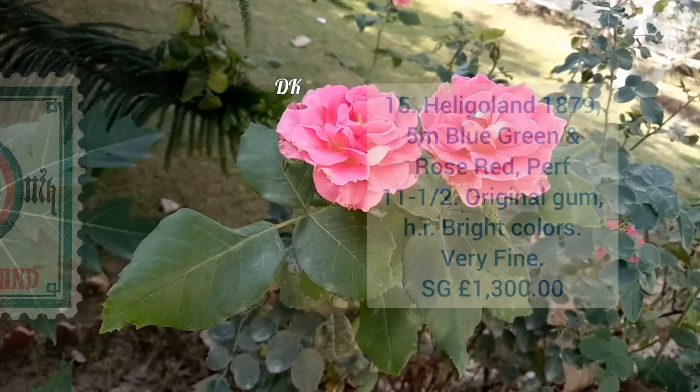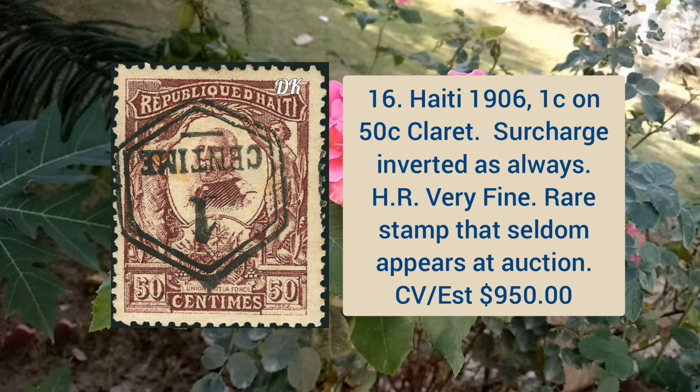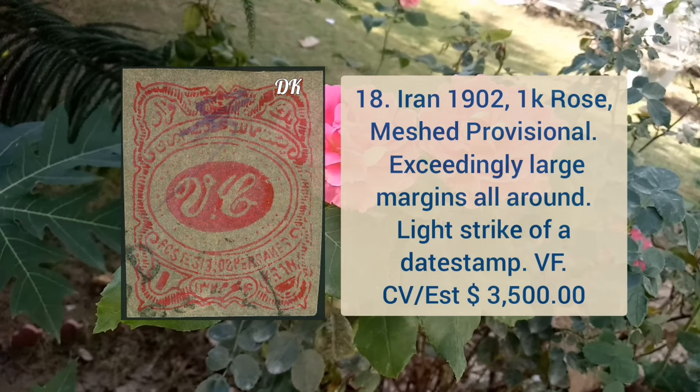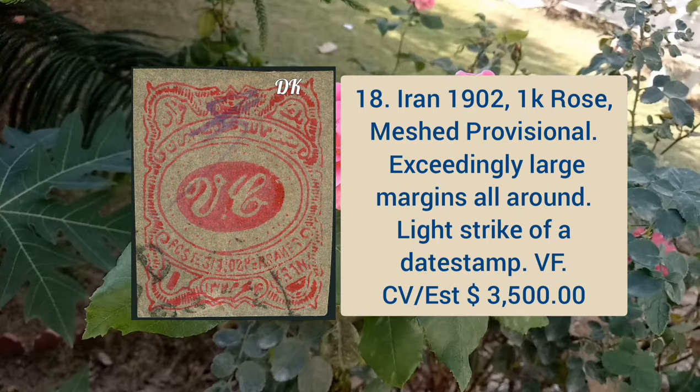Haiti 1906 1c on 50c claret surcharge inverted, hinge remnant, very fine appearance. Next is Tuscany 1859 9cr gray lilac, tied on a piece by light cancel, ample to large margins all around, crisp impression and very fine appearance. Iran 1902 1k rose color, Meshed provisional, exceedingly large margins all around and light strike of a dead stamp.